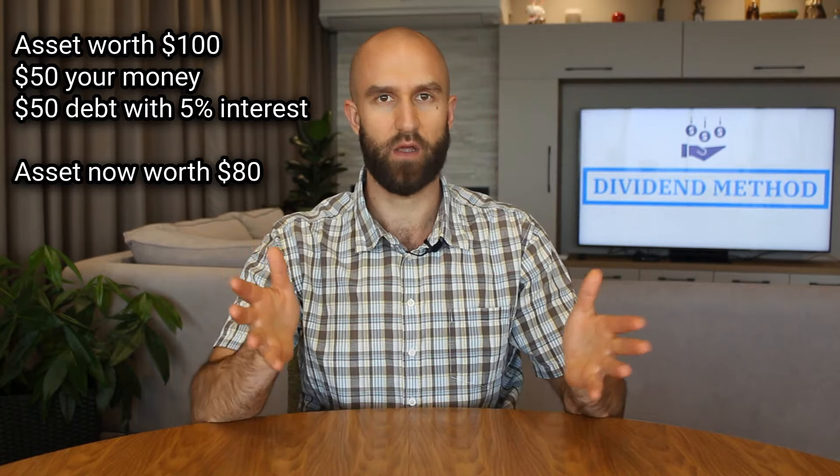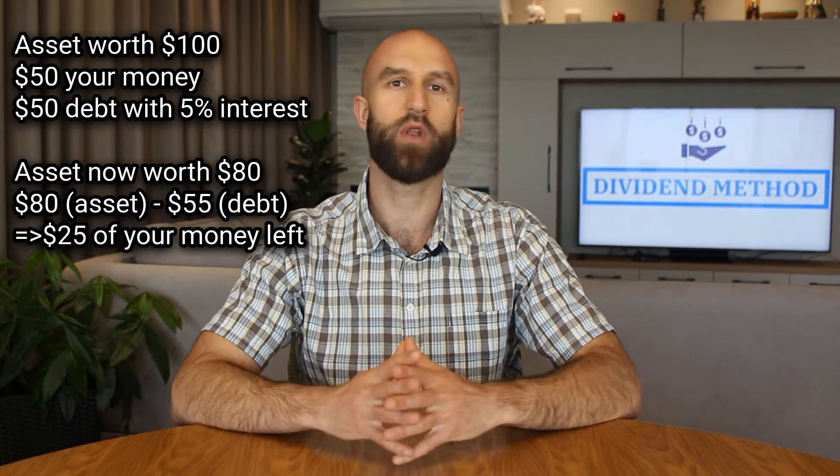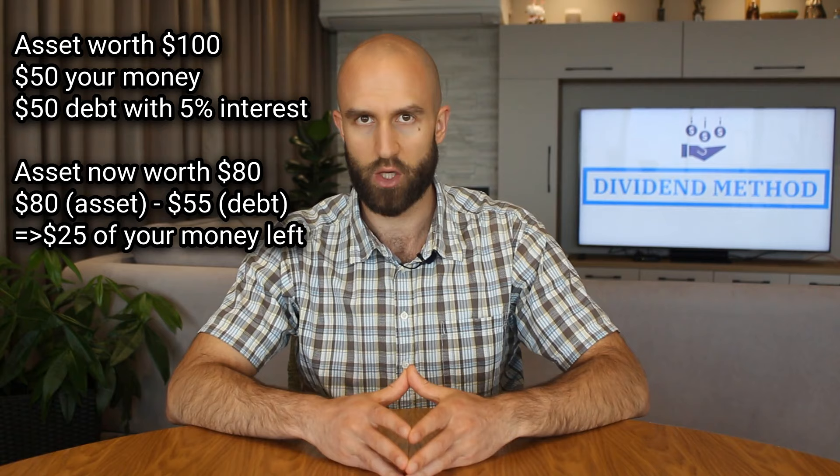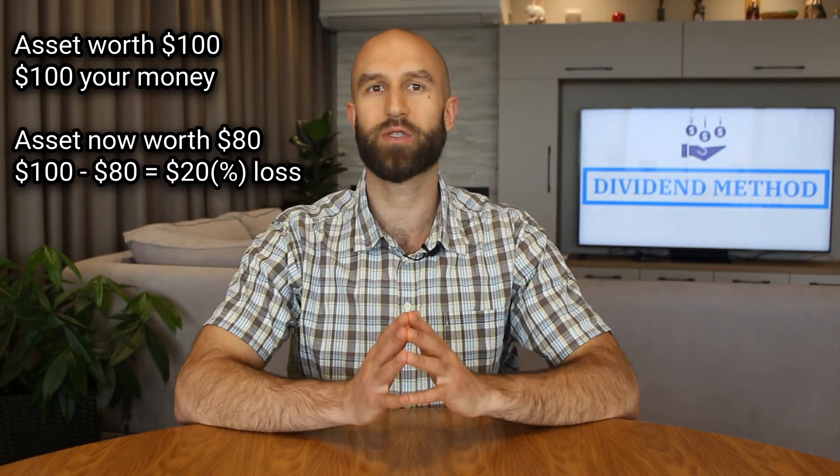This is essentially how this works with every leveraged product. As long as the conditions are good and the assets are growing more than it costs to borrow the money, everything is sunshine and rainbows. Until it isn't. Because in our previous example, if the asset doesn't go up but down by 20% — from $100 to $80 — you still owe $55 to the lender. That leaves you with only $25 from your original $50, which is a 50% loss. However, if you had bought the asset with your own money entirely, you would have only lost 20%. As the saying goes, leverage cuts both ways.